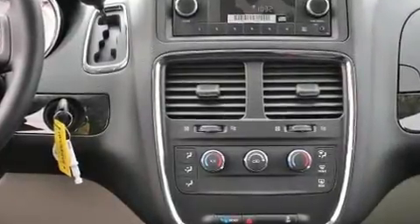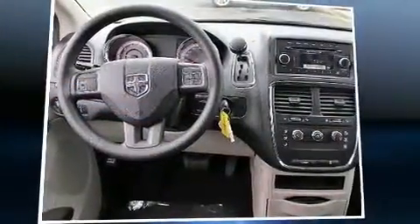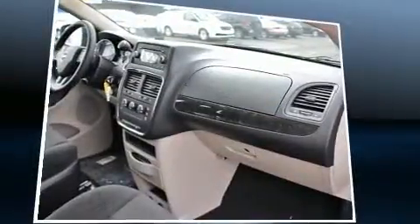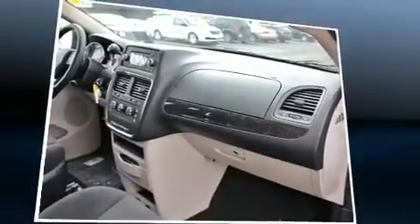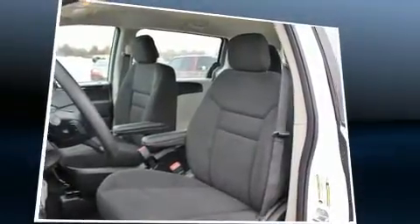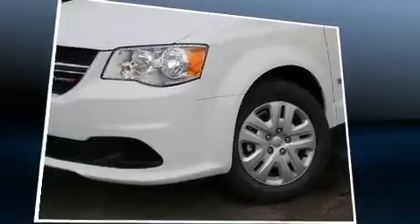A tachometer, adjustable headrests in all seating positions, a trip computer, automatic temperature control, and much more. Storage solutions are integrated throughout the interior, demonstrating thoughtful attention to detail. Take assurance in interior curtain airbags providing head protection in the event of a severe collision.